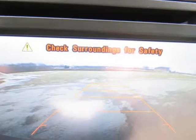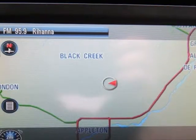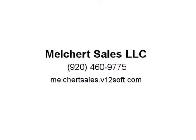Exterior is Deep Ruby Metallic. Interior is gray leather with dual heated and cooled 8-way power bucket seats in front with power lumbar and center console, 60/40 split folding bench in rear, memory driver seat, adjustable pedals, and power moonroof.